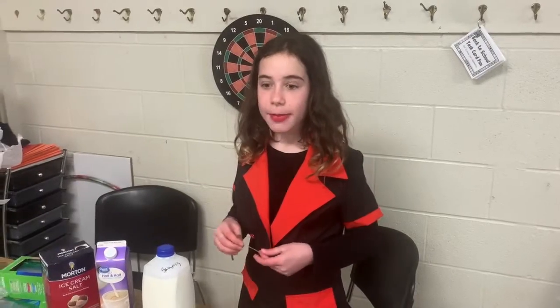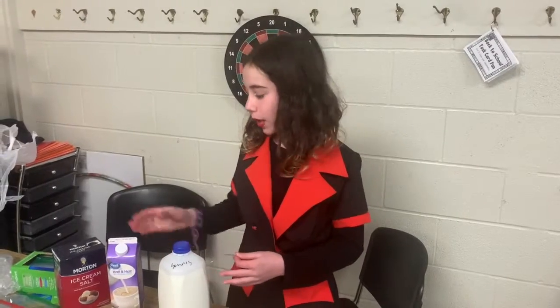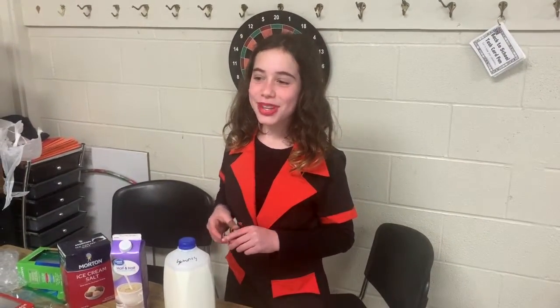Our theme was changing matter. In ice cream, it changes from a liquid to a solid when it freezes. Our experiment was seeing the different textures between half and half and milk. Come visit the fifth grade booth.